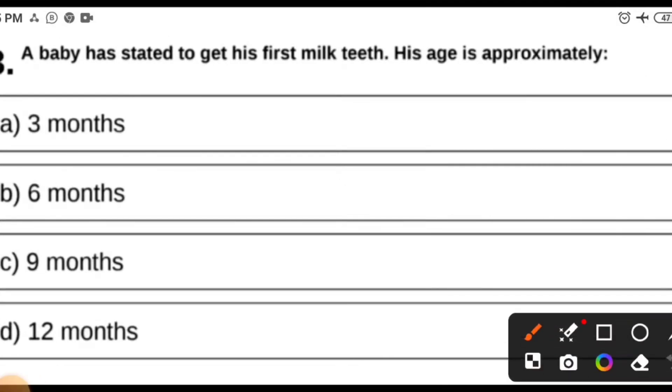MCQ 3: A baby has started to get his first milk teeth — his age is approximately 3 months, 6 months, 9 months, or 12 months? Growth and development topics yield one or two MCQs from pediatrics in examinations every year. The best answer is first milk teeth appear at 6 months.